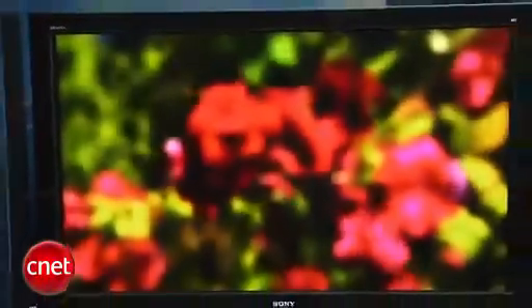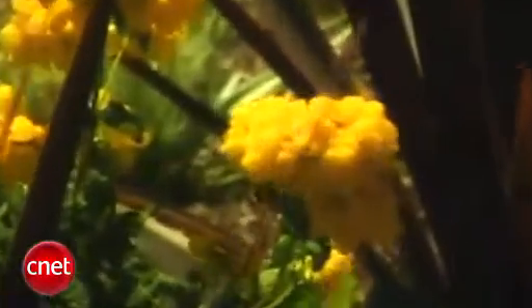On the flip side, it doesn't have the best off-angle viewing characteristics. When you're one or two seats to either side of the TV on the couch, the image does fade a little bit. We also noticed some blooming, which is where bright areas appear a little bit brighter than they should. But that effect is really not that big of a deal, and all things considered, it's one of the best performing TVs we've tested this year.